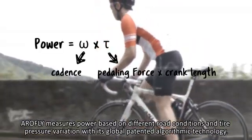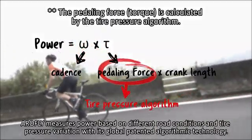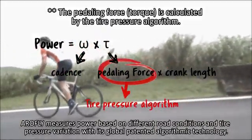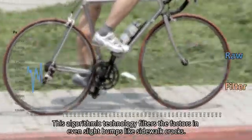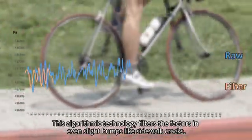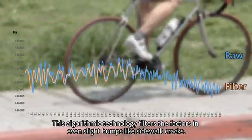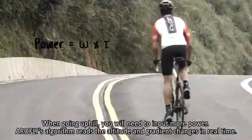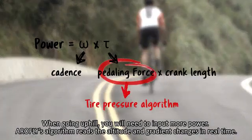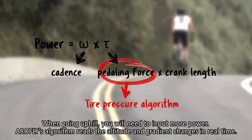AeroFly measures power based on different road conditions and tire pressure variation with its global patented algorithmic technology. This algorithmic technology filters out factors from even slight bumps like sidewalk cracks. When going uphill, you will need to input more power — AeroFly's algorithm reads the altitude and gradient changes in real time.